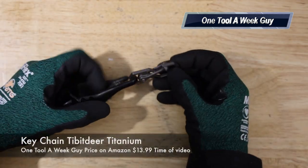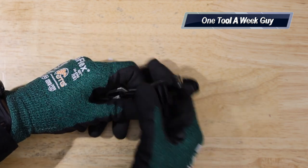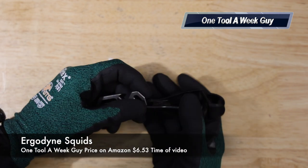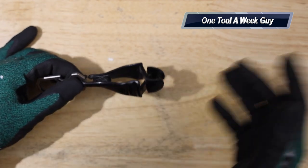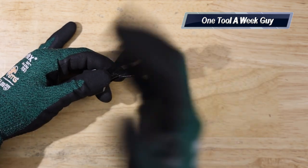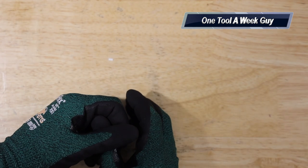My keychain includes a titanium bottle opener, about $13, plus Ergodyne Squids which run $6.43 for a pair. I removed one squid and use it to clip my gloves to my keychain so I always have them available. Gloves are always great to give as a gift too.